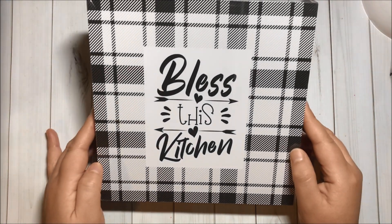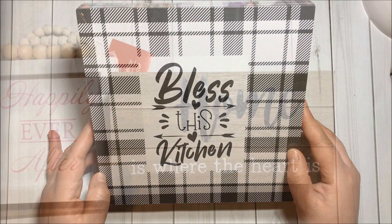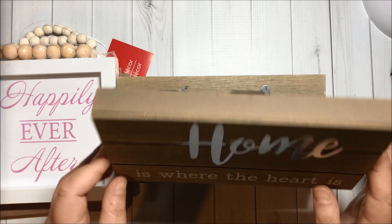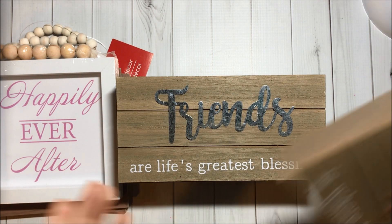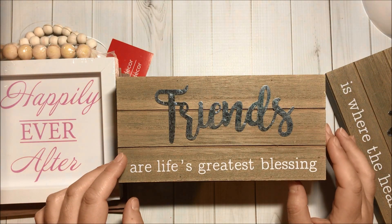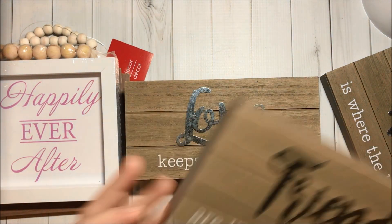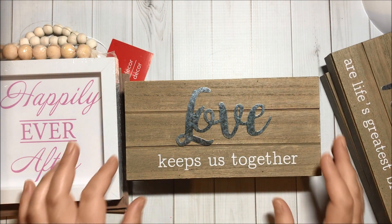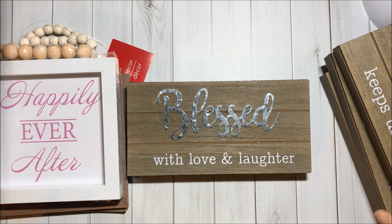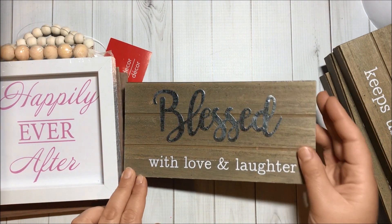This one says 'Bless this kitchen.' Then I got more decorations for around the house — this one says 'Home is where the heart is,' very sturdy. This one says 'Friends are life's greatest blessing,' this one says 'Love keeps us together,' and this one says 'Blessed with love and laughter.'